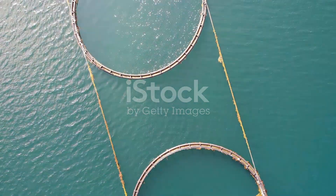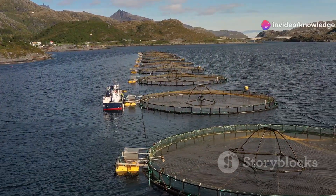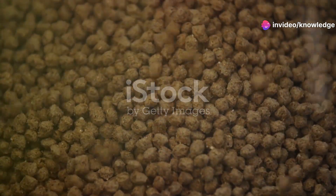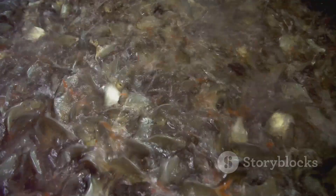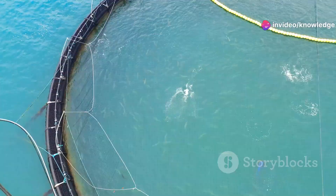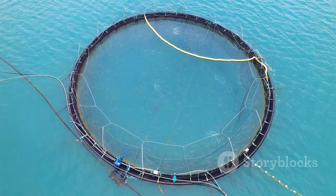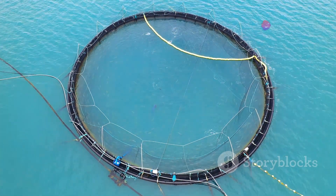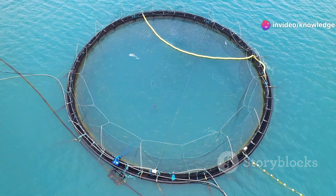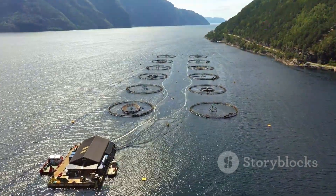Life in the ocean pens revolves around growth. Salmon are voracious eaters requiring a protein-rich diet, often composed of fish meal and fish oil, carefully formulated to meet their nutritional needs. Feeding times are a flurry of activity, with automated systems dispensing precise amounts of food throughout the pens. Oxygen levels, temperature, and salinity are constantly monitored via underwater cameras and sensors, allowing technicians to detect and address any issues promptly.